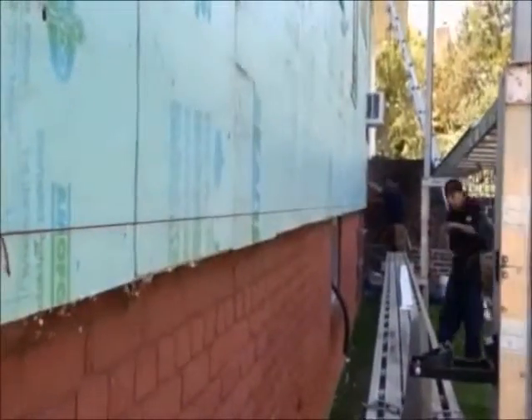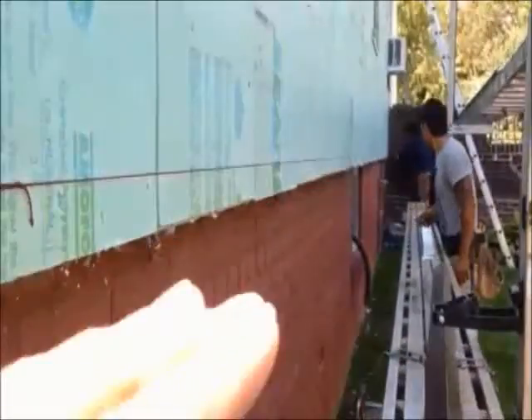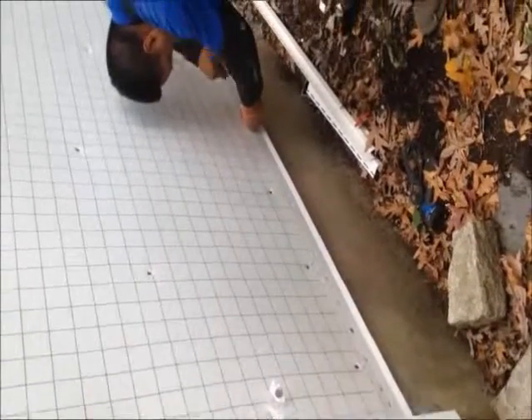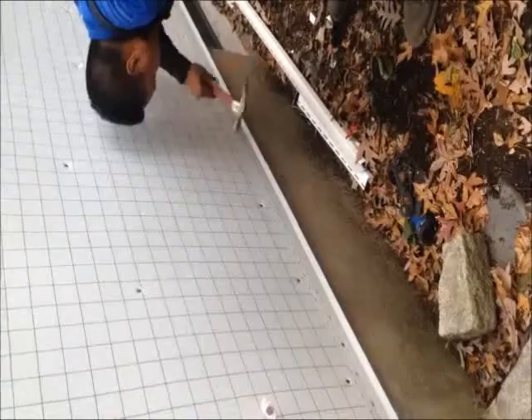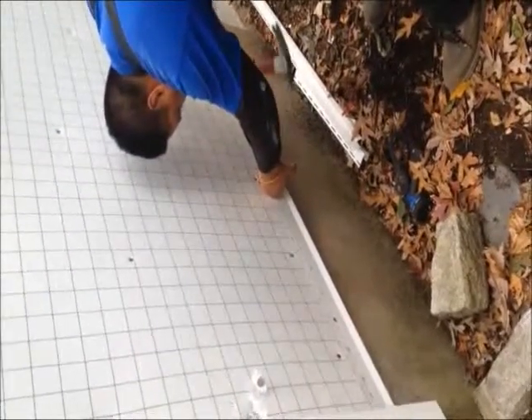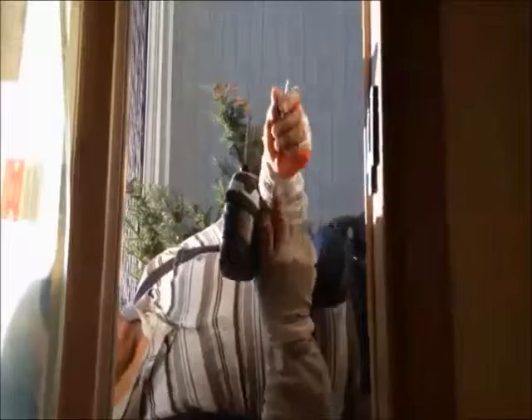Here we are going to install the starter strip by nailing and placing the nails about every 16 inches, centered on the slot. Make sure you check this level and secure the starter strip by nailing it in place.